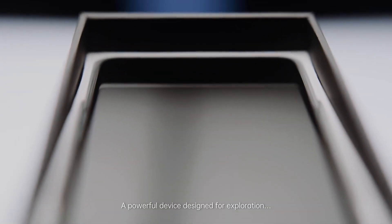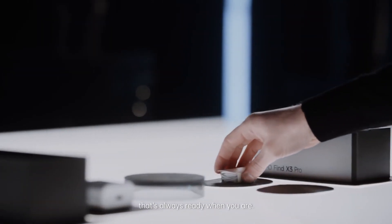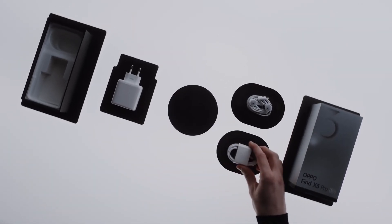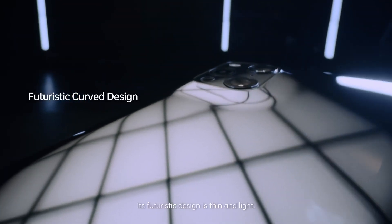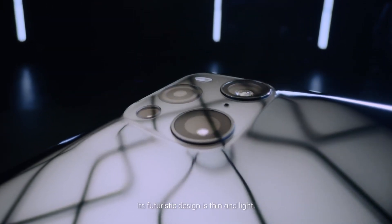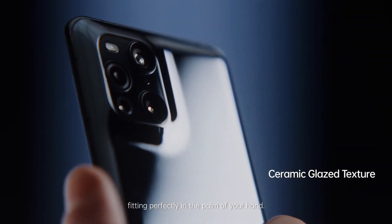A powerful device designed for exploration that's always ready when you are. Its futuristic design is thin and light, sleek and seamless, fitting perfectly in the palm of your hand.